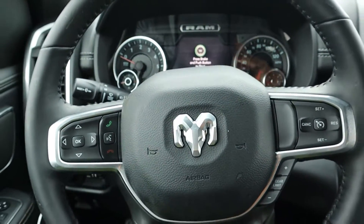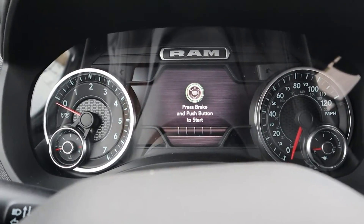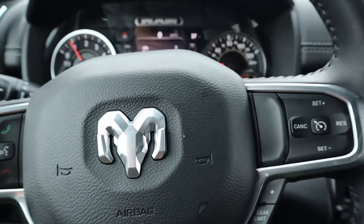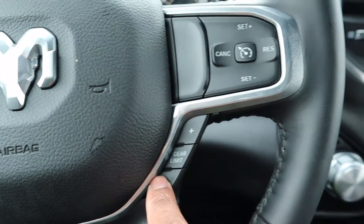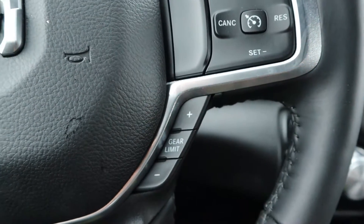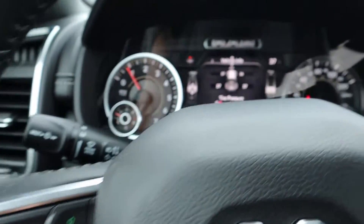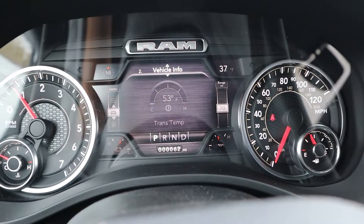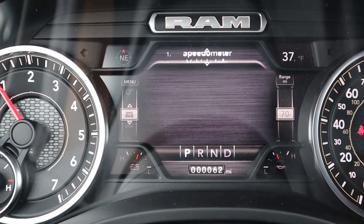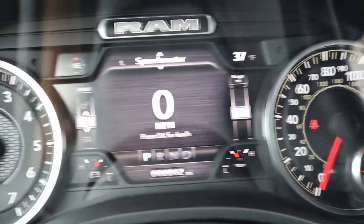Up front for seventy thousand dollars — your gauge cluster is semi-digital, semi-analog. Turn it on and it says Laramie. On the steering wheel you have cruise control, and since the gear shifter is that little knob, this is how you shift — no paddles. You also have audio and menu controls. You can see tire pressures and customize the display, like setting the speedometer to full-screen mode.